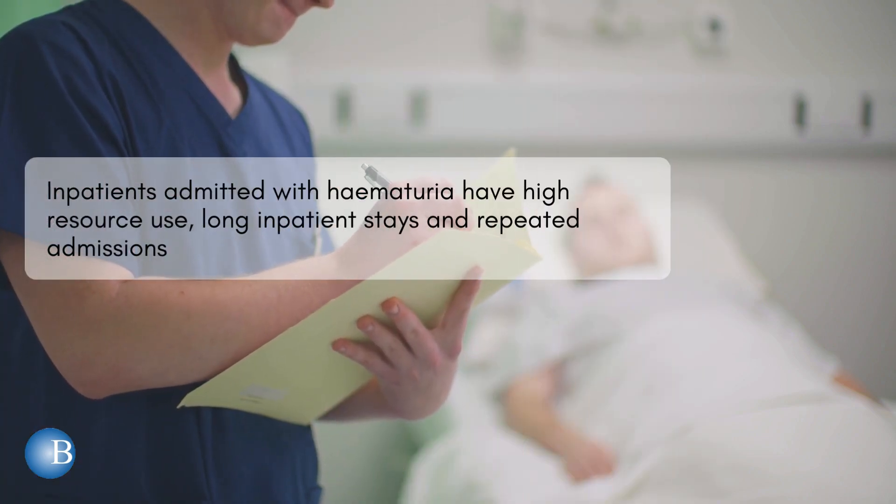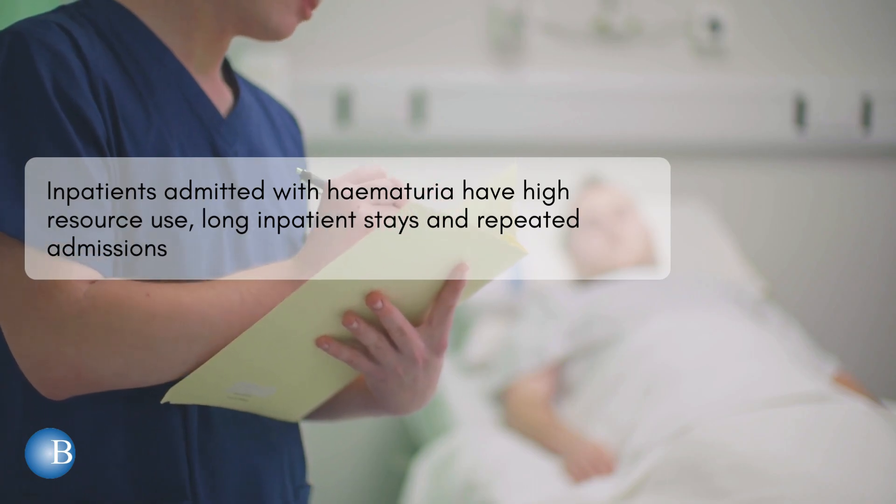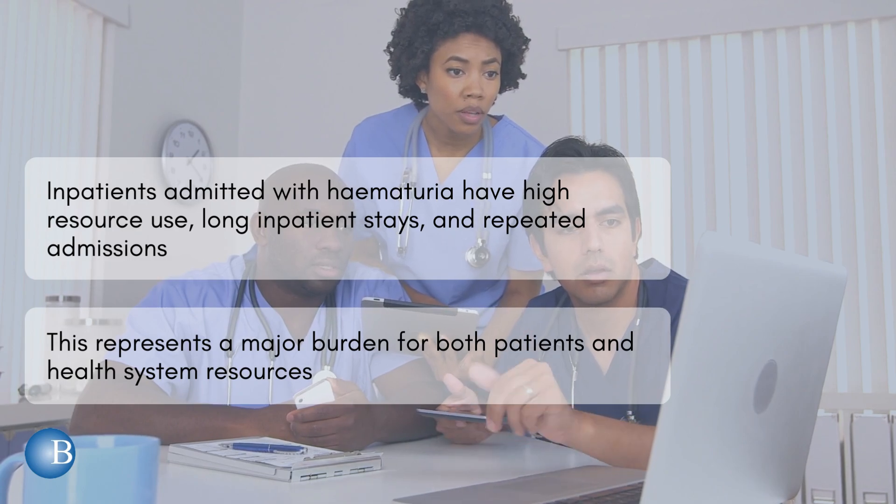Inpatients admitted with haematuria have high resource use, long inpatient stays and repeated admissions. This represents a major burden for both patients and health system resources.